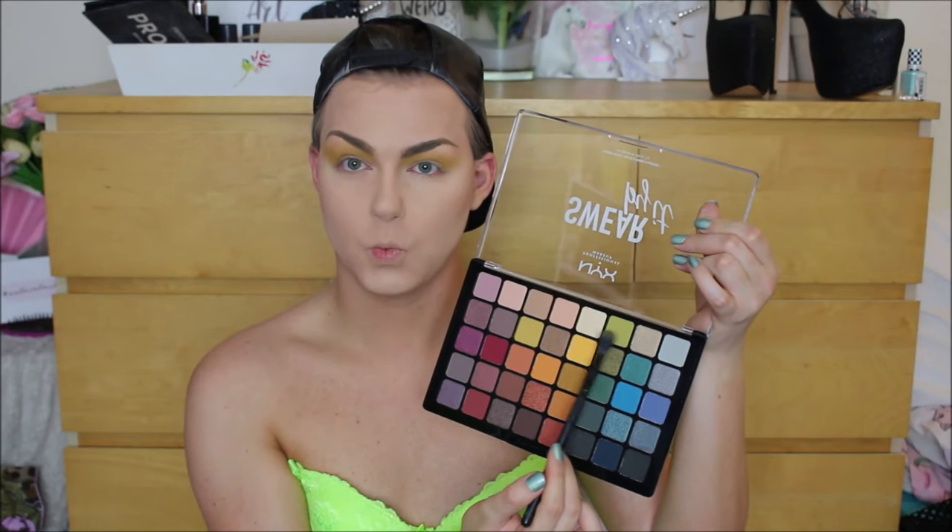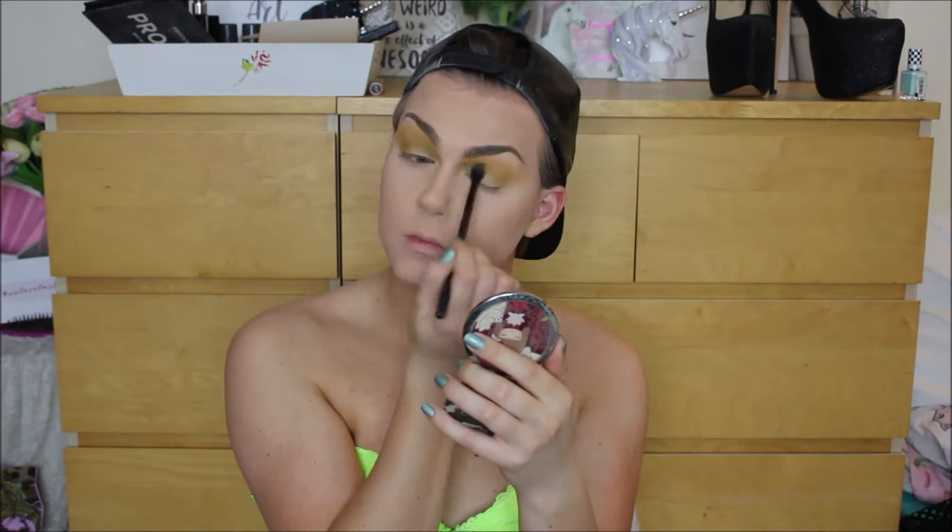I wanted this look to just be very smoky and blown out, so blend that all the way into your hairline. I then took a slightly deeper shade of like an apple-y green and just concentrated that more into the crease of my eye, just to add a little bit more depth and definition to the look, and kind of aid in the overall smoke factor of the eyeshadow look.